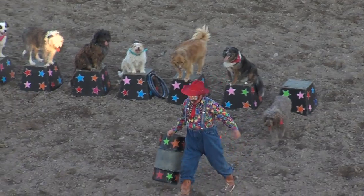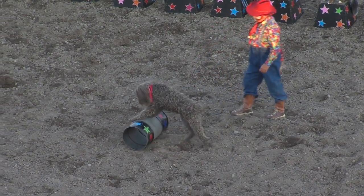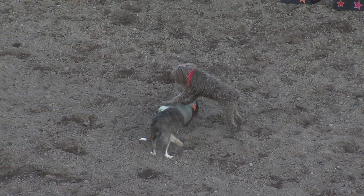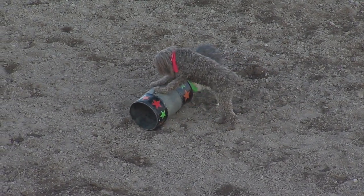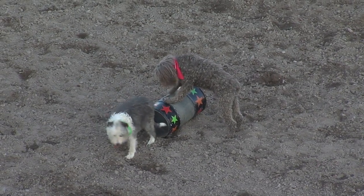A little bit of rolling in the barrel coming up next. Watch this. That's Ponga — he's going to roll the barrel one way. A little Tick rolling through the barrel. I tell you what, if that ain't cool, I don't know what is.